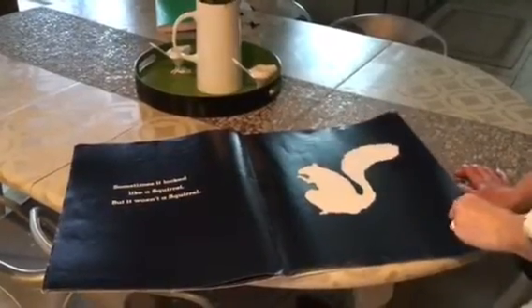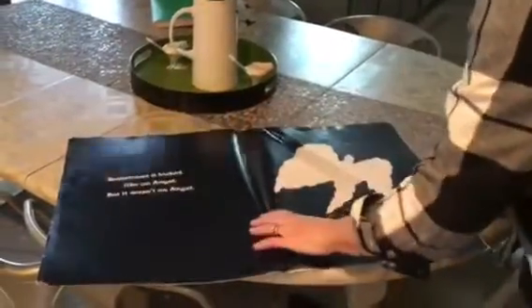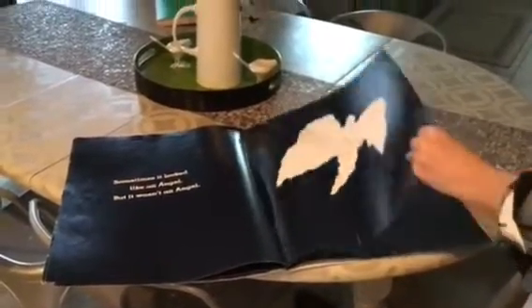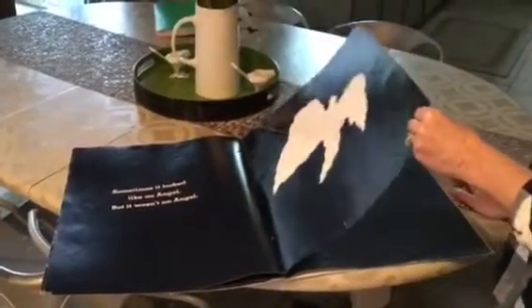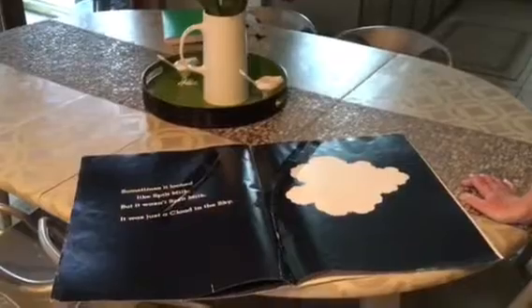Oh my goodness. So many things it can look like, but it isn't. What in the world is this, you guys? Sometimes it looked like an angel, but it wasn't an angel. Oh, here's our answer. Are you ready? Sometimes it looked like spilled milk, but it wasn't spilled milk. It was just a cloud in the sky.